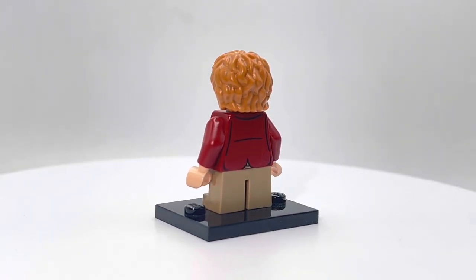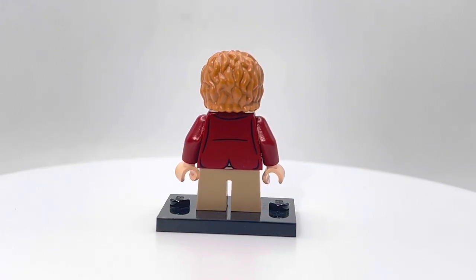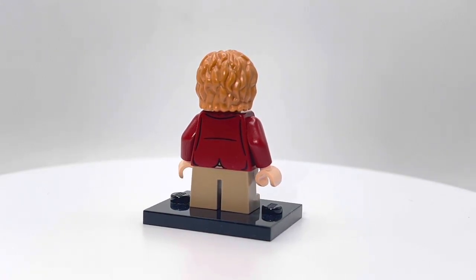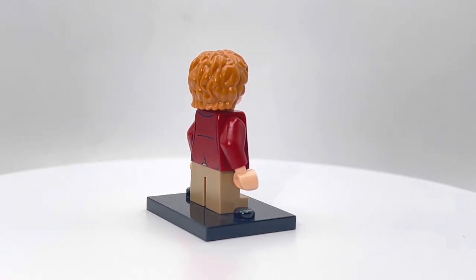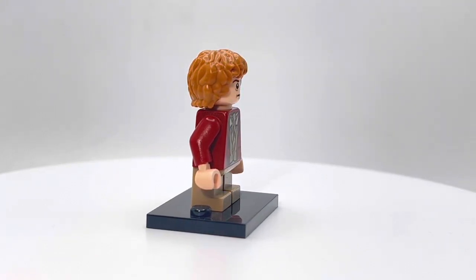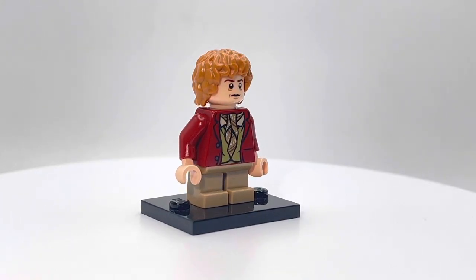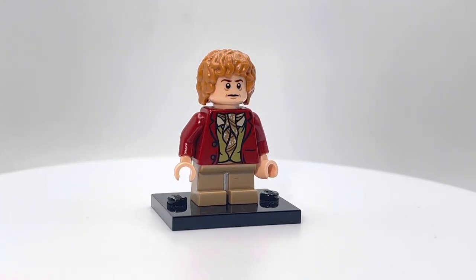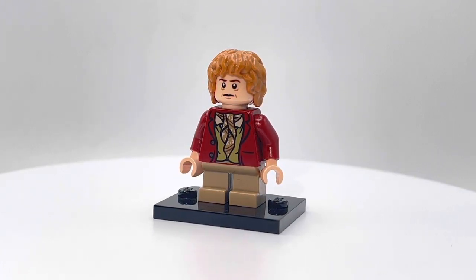I really wish this was the blue coat one — I'll never have that one, so I'll just tell you all about it. There was a DVD release of, I don't know if it was a Lego Hobbit movie or the actual Hobbit movie, but it came with one of these guys with a blue coat on instead of a red coat. For some reason it had an extremely limited release, and it's like $200 now. So yeah, there's just a little bit of trivia for you.